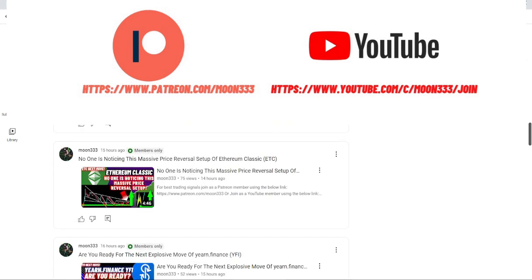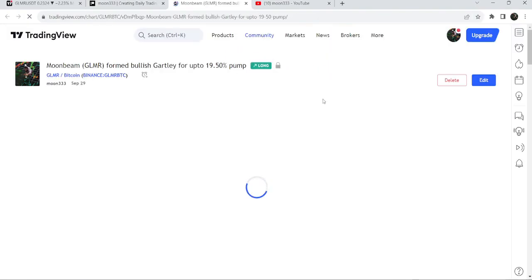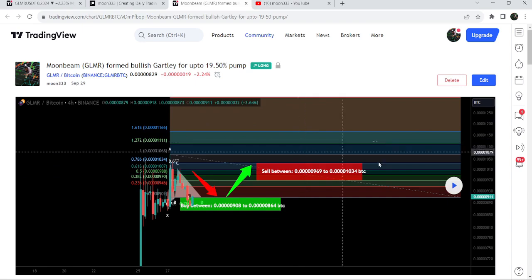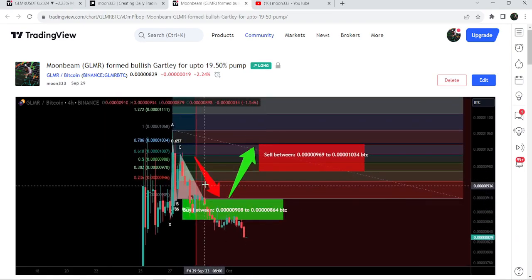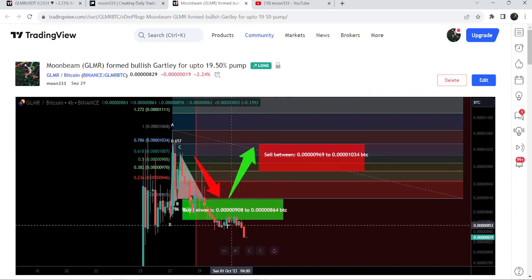Let me share with you this trade signal that I shared with my members three days ago on the 29th of September 2023. That is a harmonic bearish reversal pattern that GLMR has formed with the Bitcoin pair on a four-hour time frame chart. After playing out, you can see that the price started a nice reversal and reached the sell targets — that was almost an 11% pump. After that, the price again moved down.